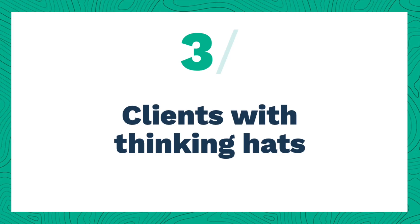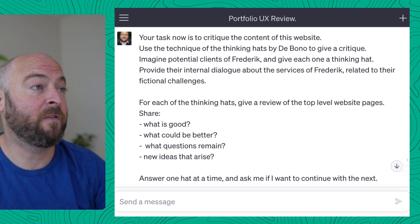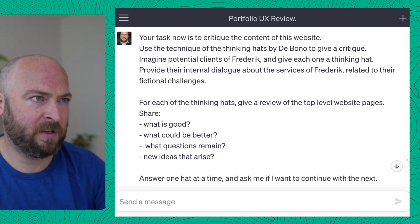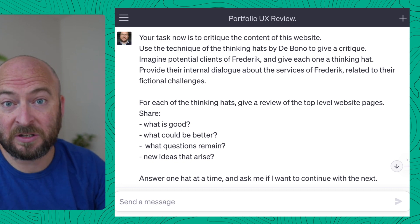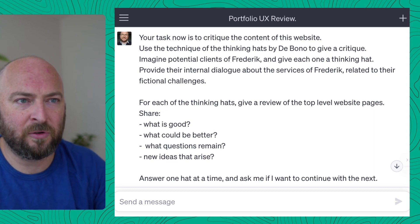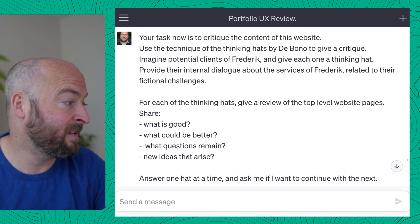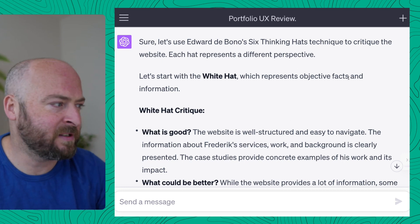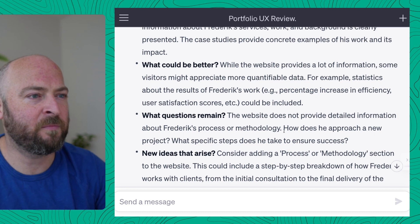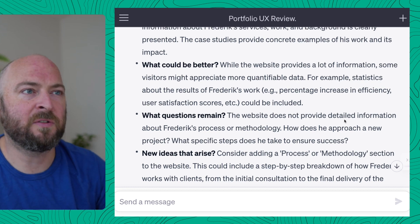We're inviting my clients — or AI clients — to review the website. I'll use the technique of the thinking hats by de Bono. It's a handy way to have a different perspective to look at your website. The task of the AI is to critique the content using the de Bono technique, imagine potential clients and give each of them a thinking hat, and then show the internal dialogue. I asked it to go through the top-level pages and see what is good, what could be better, which questions they have, and which new ideas arise. The white hat is more about objective facts and information — it said there's not much info about my process or methodology, which is right. That could be useful to improve.